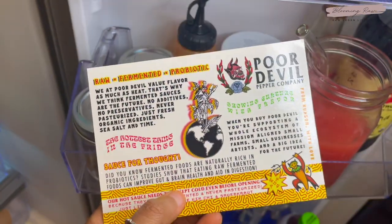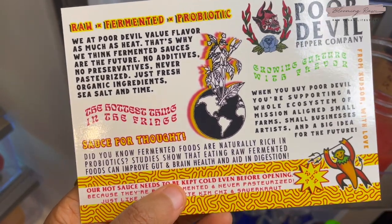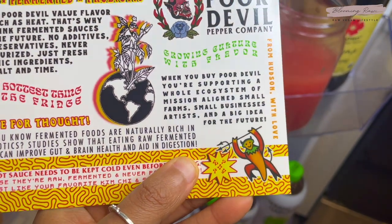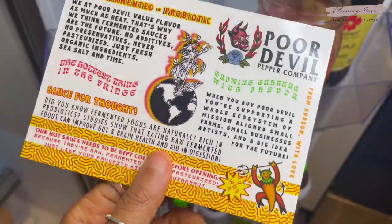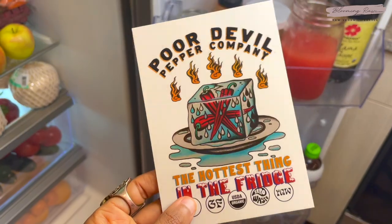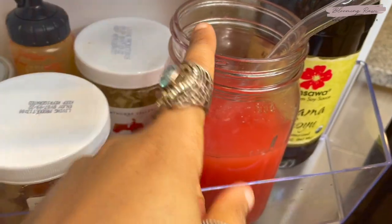The card from Poor Devil Pepper Company says: 'We at Poor Devil value flavor as much as heat — that's why we think fermented sauces are the future. No additives, no preservatives, never pasteurized, just fresh organic ingredients, sea salt and thyme.' It also says buying from them supports small farms, small businesses, and artists. They are vegan and gluten-free certified, organic, zero waste, and certified raw. I also have some watermelon and lime juice here — super tasty.